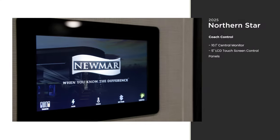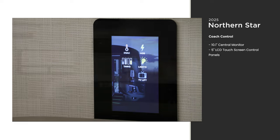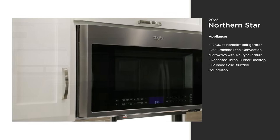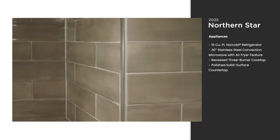You can set up your coach how you like it from a touchscreen panel that controls lights, HVAC, and more. Whip up something delicious in the galley, thanks to its full suite of appliances. The convection microwave includes an air fryer feature for crispy dishes with no mess. The stylish tile backsplash isn't to be missed either.